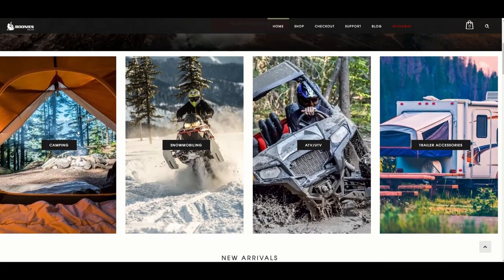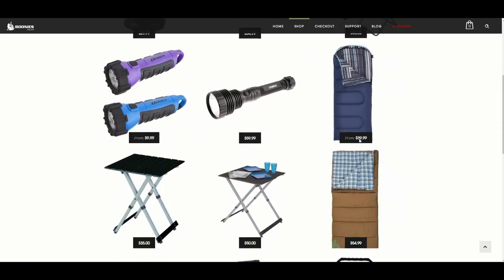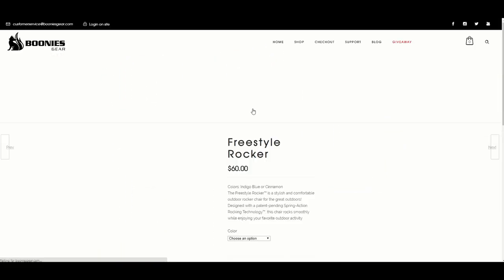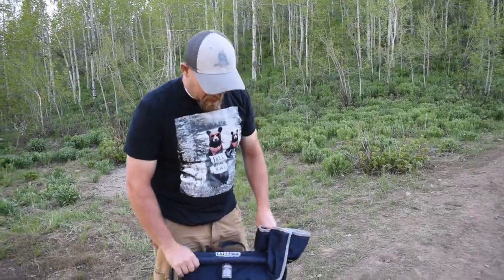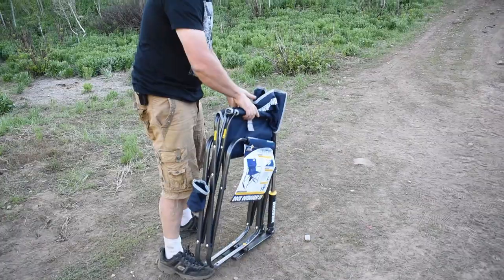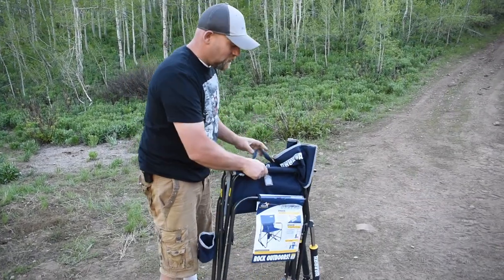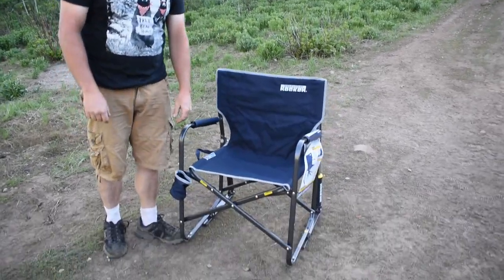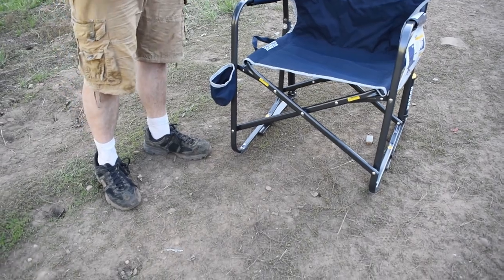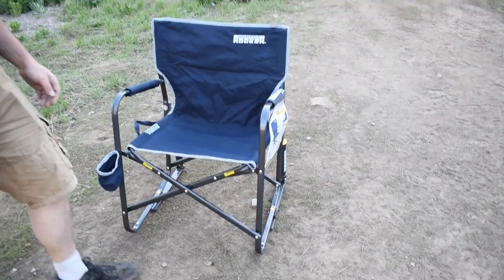They're fantastic, really nice. What we want to share with you right now is the Freestyle Rocker from GCI. It's got a handle here to carry it around — pretty good. Ready to sit? Fold it out, that's it, pretty easy. A couple of words down here on the side: this chair will support up to 250 pounds.